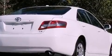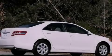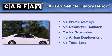With an EPA estimated rating of 32 miles per gallon on the highway, this vehicle is clearly a fuel-efficient choice. Not to mention that this Toyota qualifies for the Carfax buy-back guarantee.